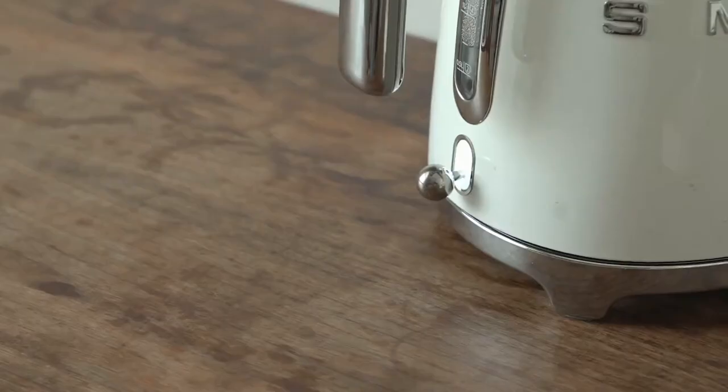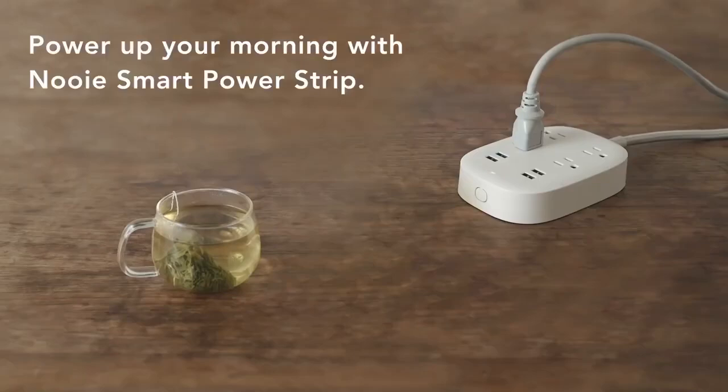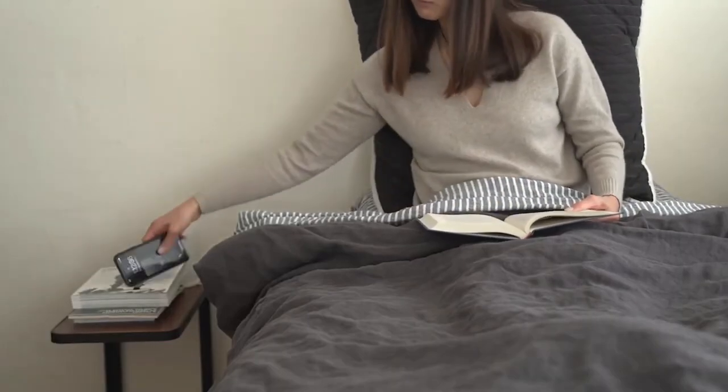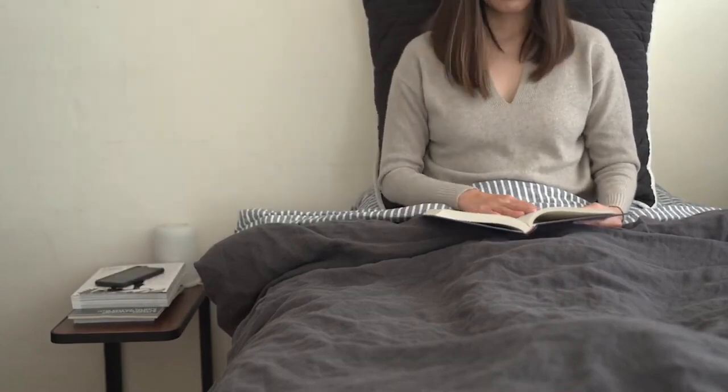Nui Smart Power Strip. Manage your devices with ease using the Nui Smart Power Strip. Designed with four smart sockets, this useful power strip also has four USB charging ports, and the sockets are nicely spaced apart so you can fit in all types of plugs. With all these, you'll never be caught without a place to plug in your little battery gadget.